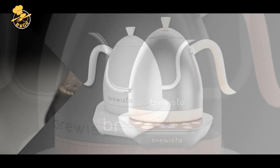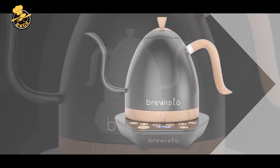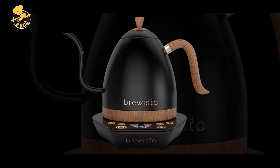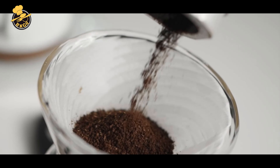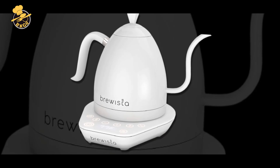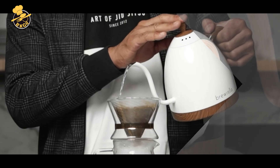Pros: Precise digital temperature selection allows accurate control to accommodate various brewing methods. Flash boil and keep warm settings make brewing multiple cups easy. The gooseneck spout provides slow, controlled pouring for consistent extraction and flavor. The LCD panel makes it easy to monitor temperature and settings. The durable stainless steel body and ergonomic handle offer long-lasting quality and comfort. Its compact size and 1 liter capacity make it easy to store and use in smaller spaces.